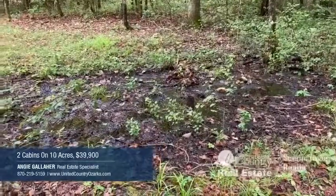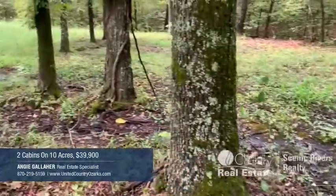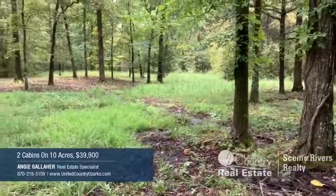In addition to two creeks on the property, it even has this spring on it. This spring flows through the property and down to the creek as you come into the driveway.